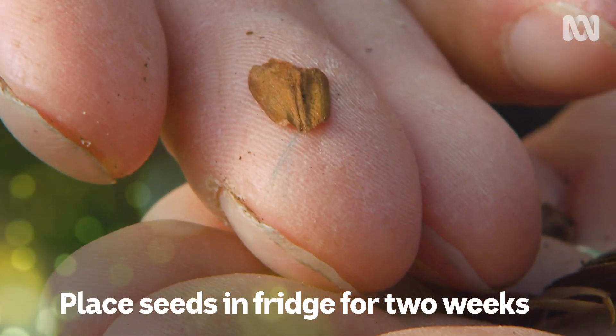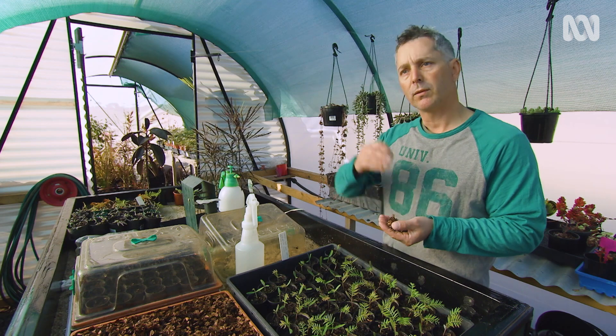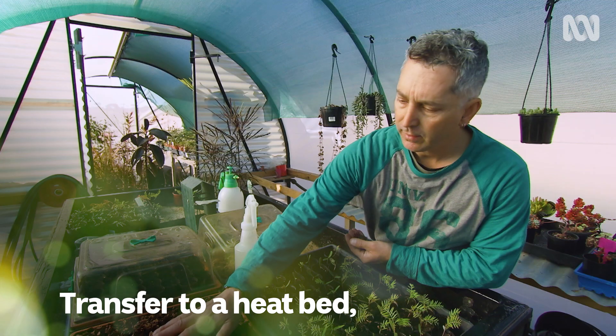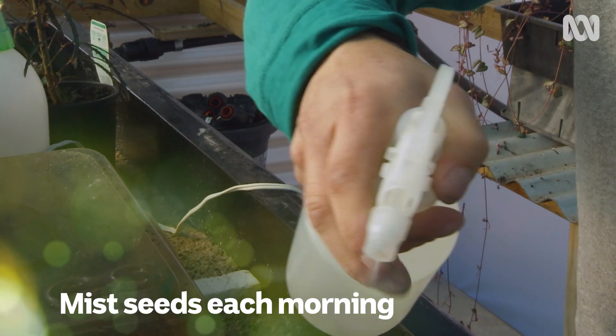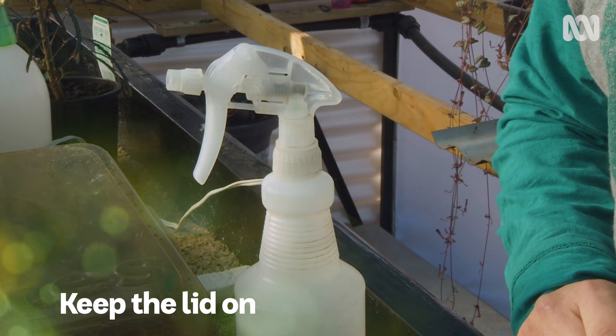I put it in the fridge to stratify it, which is to initiate the cold spell — what normally happens. Then from the fridge, where I'd leave it for about two weeks, it goes onto a heat bed. This heat bed runs at about 27 degrees, it can go from 25 to 30. I come out each morning and mist them and keep the cover on them to keep it warm and humid inside.